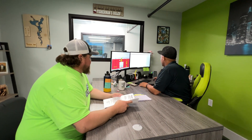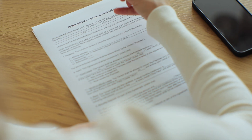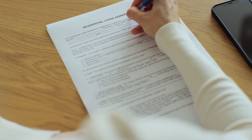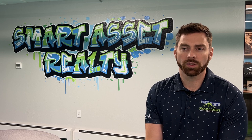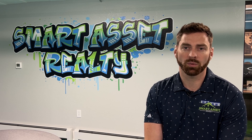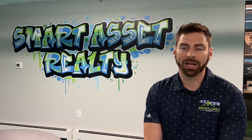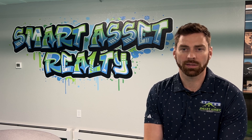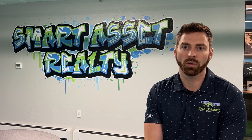We have one person dedicated to applications, so their job every single day, 8 to 5, Monday through Friday, is going over and really working those applications. When somebody's approved, we let the leasing agents know so they can reach out and work with those approved applicants right away. We also have internal people calling those approved applicants, making sure they're getting the attention they need and seeing the units they want.